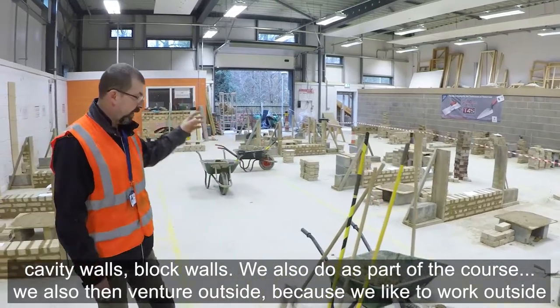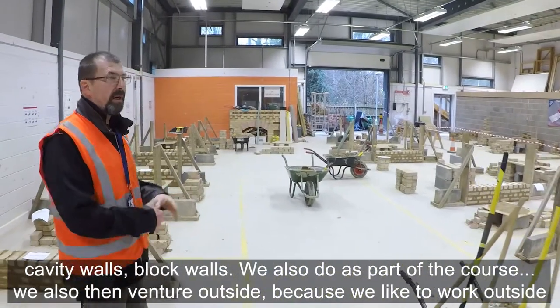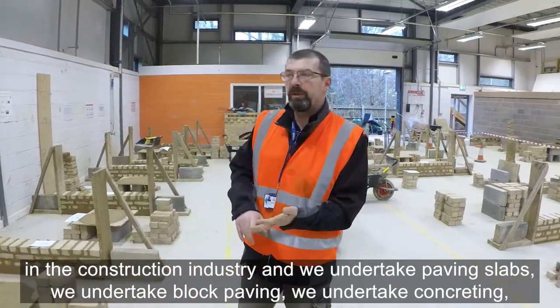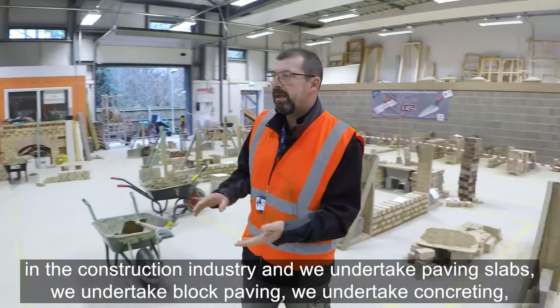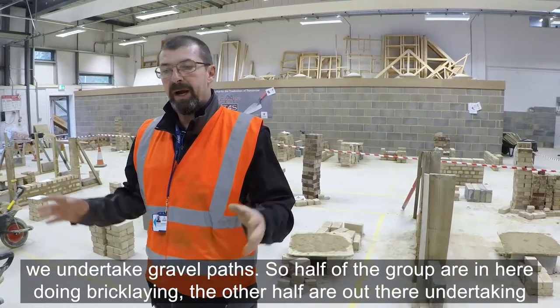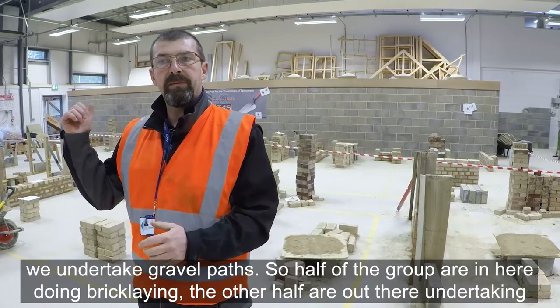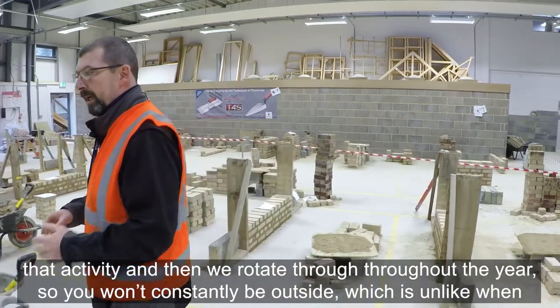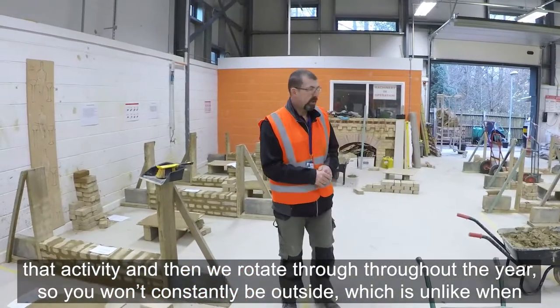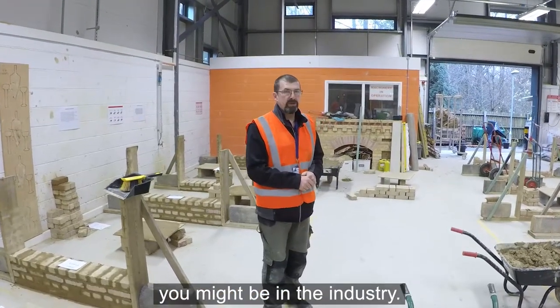As part of the course we also venture outside, because we like to work outside in the construction industry. We undertake paving slabs, block paving, concreting, and gravel paths. Half of the group are in here doing bricklaying, the other half are out there undertaking those activities, and then we rotate throughout the year — so you won't constantly be outside.